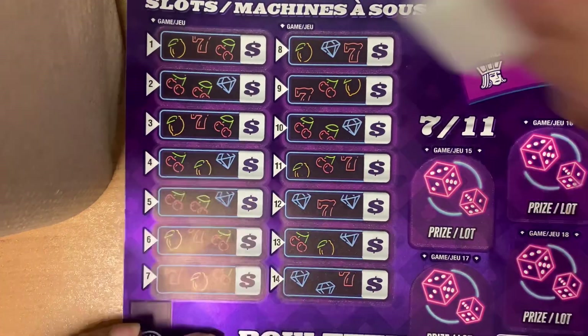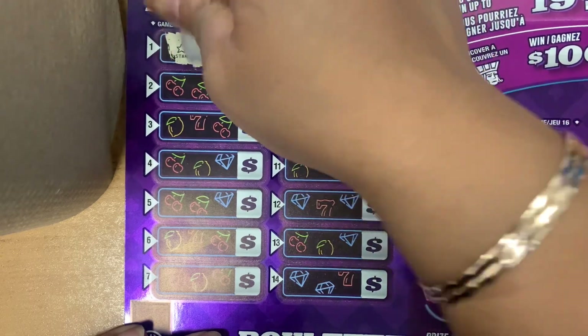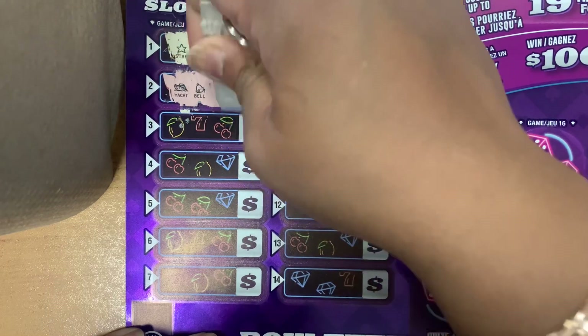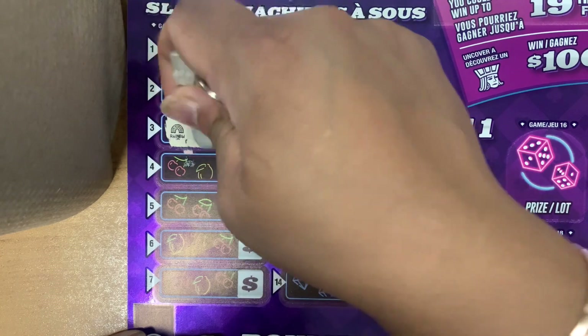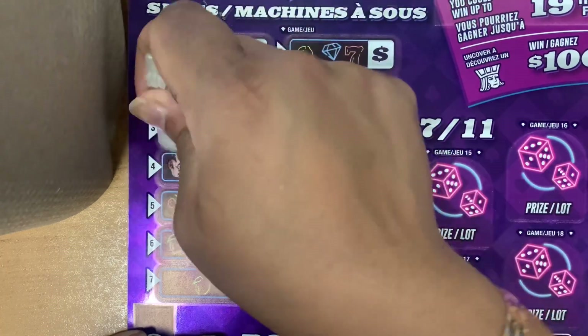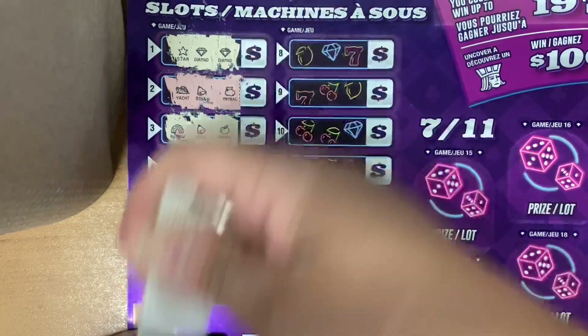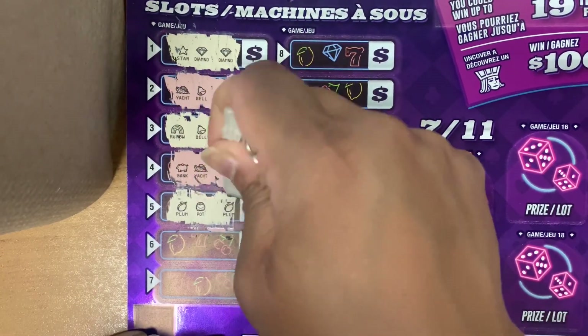So we're looking for three of the same symbol to win the prize. So we have a star, diamond, diamond. We have a yacht, a bell, a money bag. We have a rainbow, a bell, and an apple. We have a bank, a yacht, and an apple. We have a plum, pot, and plum.